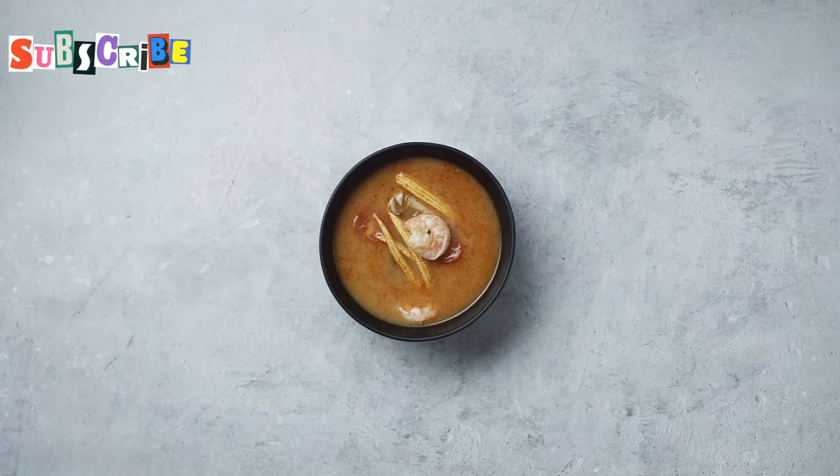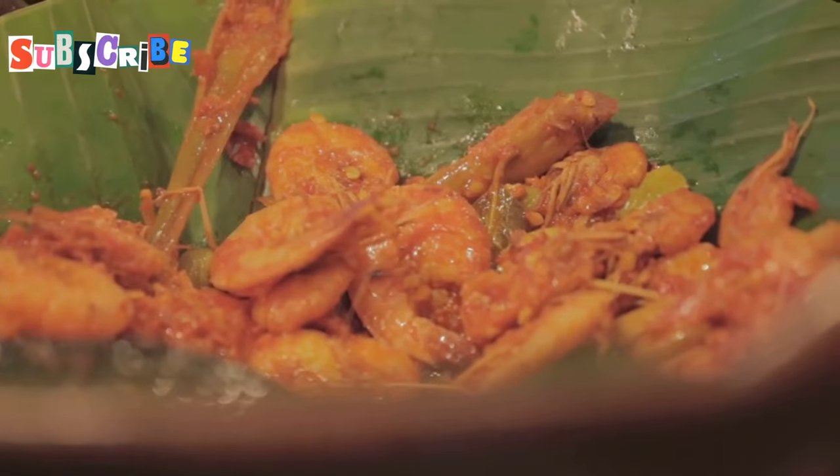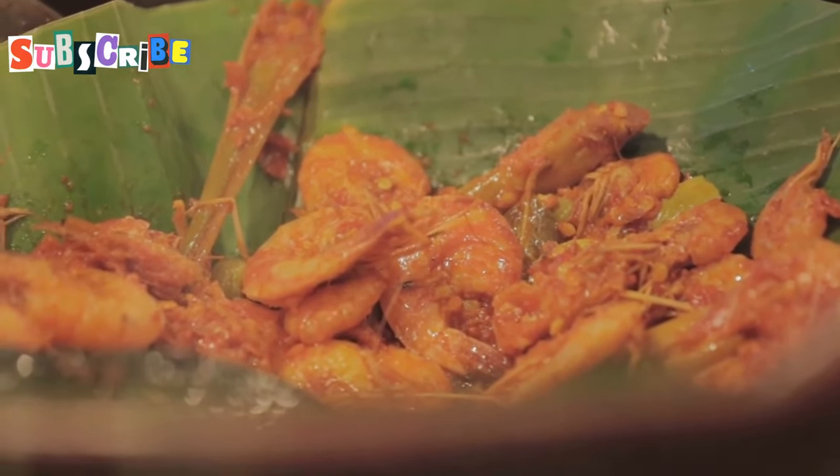It's not as thick or creamy as some Thai curries, but what it lacks in richness, it makes up for in complex, layered flavors. Trust me, Gang Hang Lay is a must-try for any adventurous foodie.